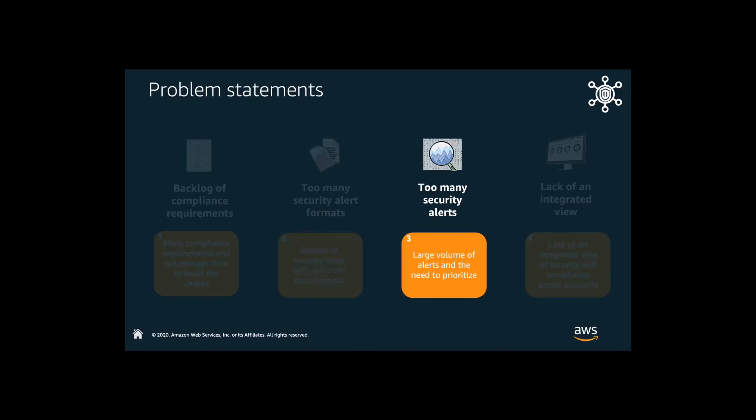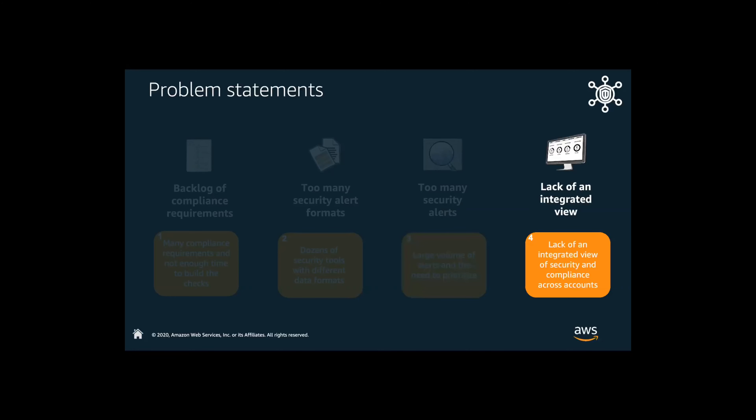Third is that there are too many security alerts — just the sheer volume coming in for most organizations. If you have one or two people or even a team of InfoSec people looking at large amounts of data, things are happening so fast that humans cannot process the massive amounts of information. You need to be able to prioritize those alerts and understand what is a high priority. Fourth is a lack of integrated view across different types of security and compliance accounts. We also have a tool that allows you to have default insights built in and you can tie that in with AWS and even AWS partners, and even create your own insights to track issues unique to that specific environment.